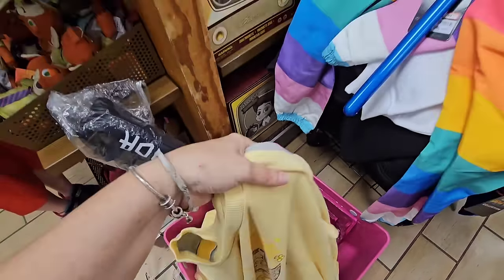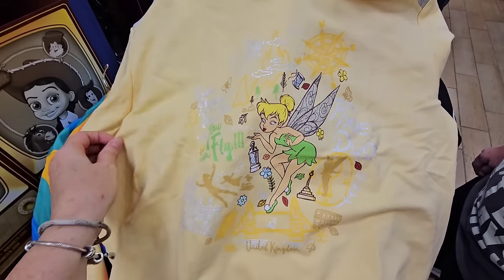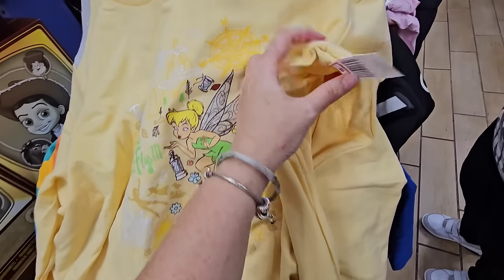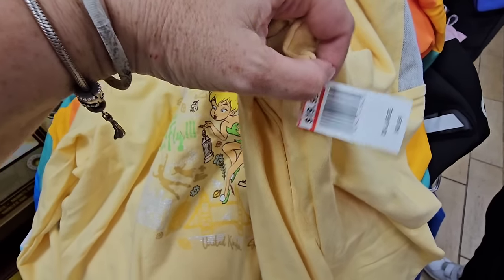Look at this — this is not only just Tinkerbell, but this is from the United Kingdom and it's Peter Pan. Two of my favorite things — Epcot, Tinkerbell, and Peter Pan. I love the color and I love that price — $19.99 down from $49.99.